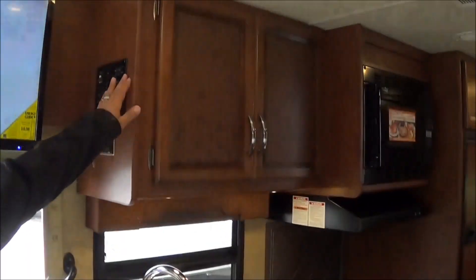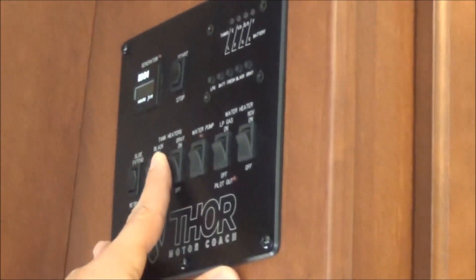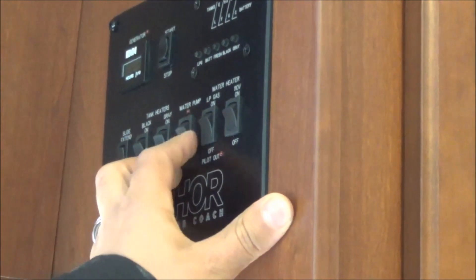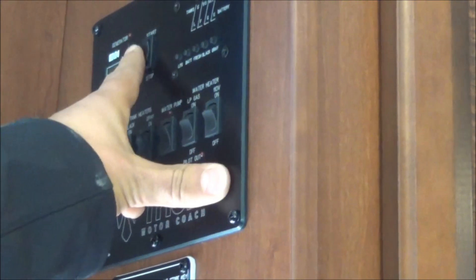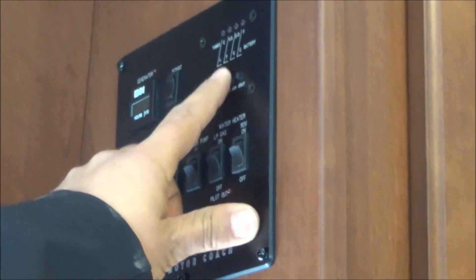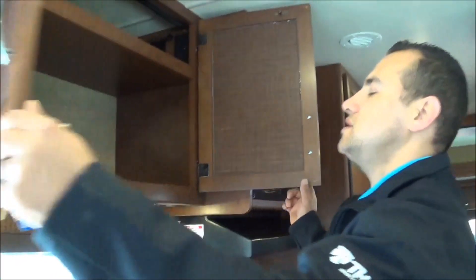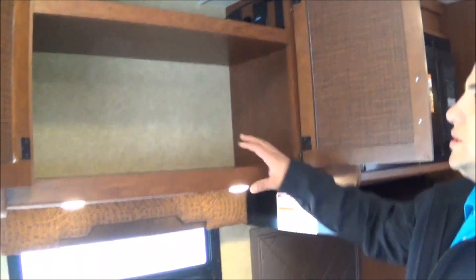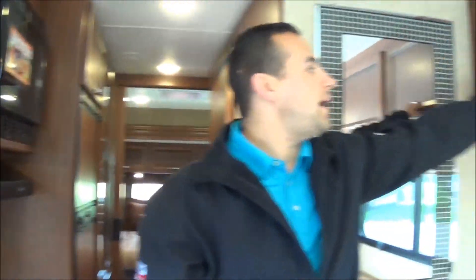Here's your central command center. You can run your slide in and out — we'll show that in a bit. You have tank heaters for both black and gray tanks for cold-weather camping, your water pump switch, and your gas-electric hot water heater — both gas and electric. You can start your generator from inside, and check your LP, battery, fresh, gray, and black tank levels.